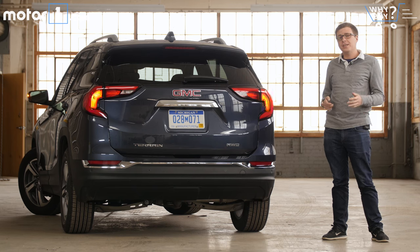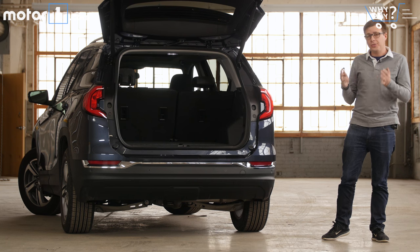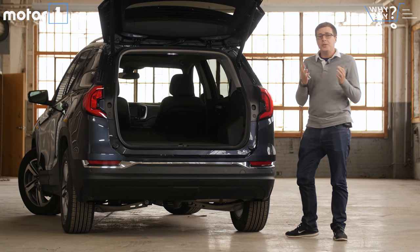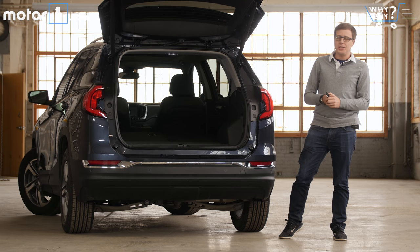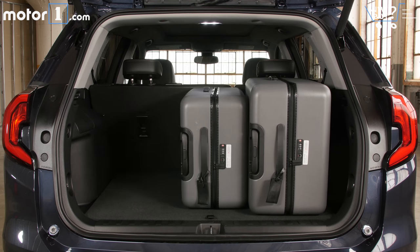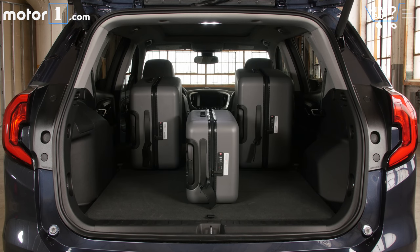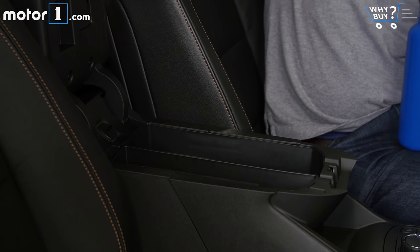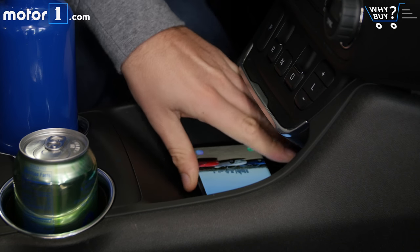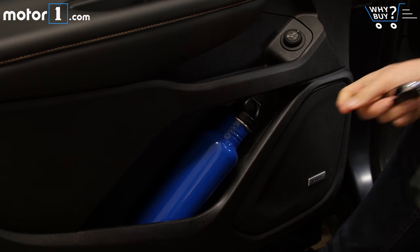The new GMC Terrain is actually a little bit smaller than its predecessor, so cargo space is nowhere near the top of the class. You get 30 cubic feet with the back seats up, and about 63 cubic feet when you fold them down. But despite that, there is still plenty of space with the seats up or down to fit all the suitcases you might need for a family trip. Inside, you'll find space to store things in the center console compartment, plus a really handy storage spot up front by the USB ports for your phone. There are cup holders in the center console, plus more storage space in the door pockets.